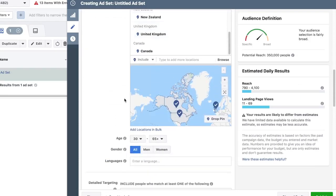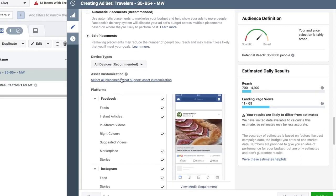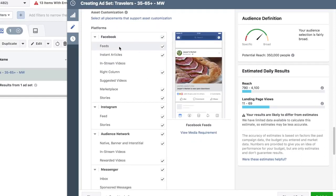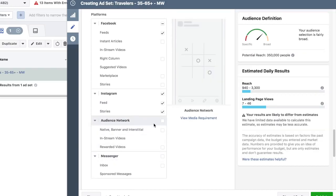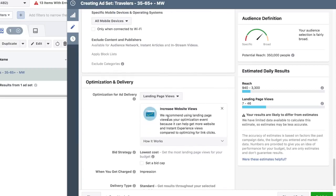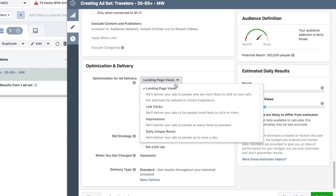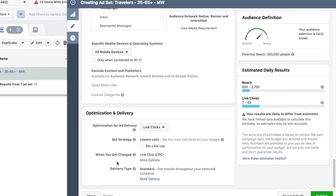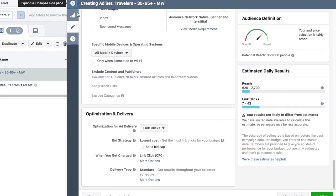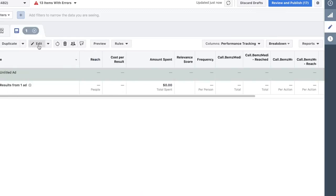If your first ad does not work, the objective is to target multiple audiences. We're going to edit placements - I only want to do feeds and Instagram, not Messenger and not Audience Networks. We want to optimize for link clicks, and for the bid strategy we want to get charged on a cost per click basis, not for impressions.